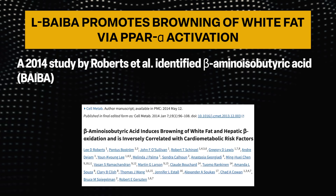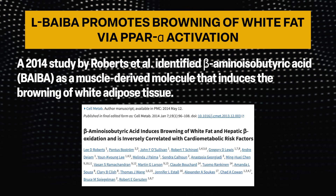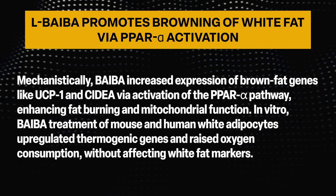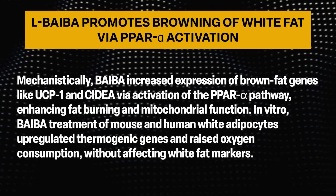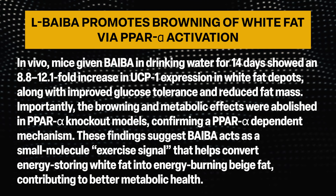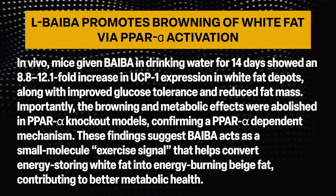Regarding how BAIBA promotes the browning of white fat via PPAR-alpha activation: a 2014 study by Roberts identified beta-amino isobutyric acid as a muscle-derived molecule that induces the browning of white adipose tissue. Mechanistically, BAIBA increased expression of brown fat genes like UCP1 and CIDEA via activation of the PPAR-alpha pathway, enhancing fat burning and mitochondrial function. In vitro, BAIBA treatment of mouse and human white adipocytes upregulated thermogenic genes and raised oxygen consumption. In vivo, mice given BAIBA in drinking water for 14 days showed an 8.8- to 12.1-fold increase in UCP1 expression in white fat depots, along with improved glucose tolerance and reduced fat mass.